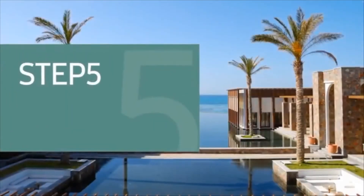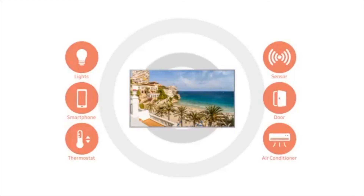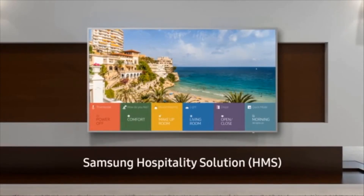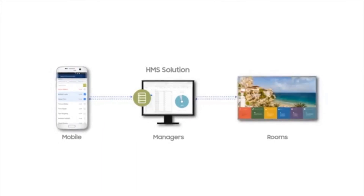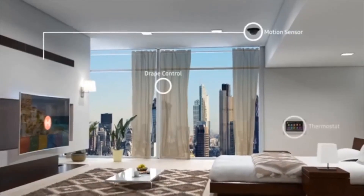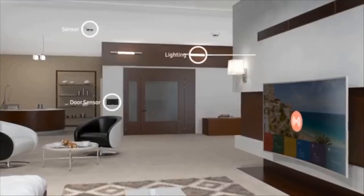Step 5: Centralize and automate in-room control and workflow. As the latest evolution in hotel management, Samsung Link Hospitality Management Solution (HMS) creates a more differentiated guest experience. As an in-room control hub, Samsung hospitality displays communicate with in-room devices such as thermostats, lights, and sensors, while connected to the hotel's Link HMS server, which allows properties to save management costs and optimize staff workflow.